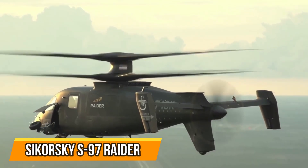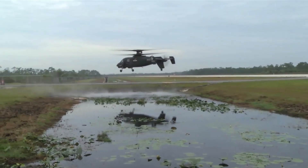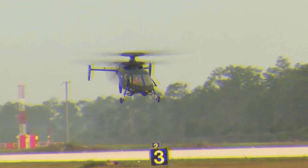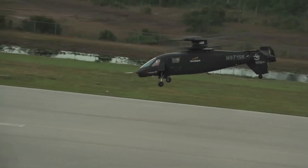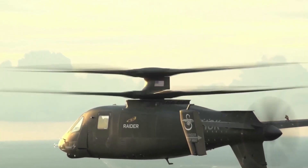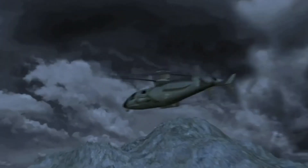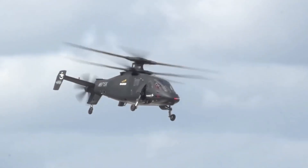Sikorsky S-97 Raider — the new kid on the block. The Sikorsky S-97 Raider is one of the fastest helicopters in the world, with a top speed of 250 miles per hour. The Raider is also one of the most maneuverable helicopters, thanks to its coaxial rotor system. This allows the helicopter to make tight turns and even hover in place, making it perfect for anyone who needs a fast and maneuverable helicopter.